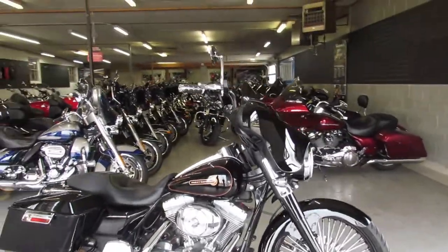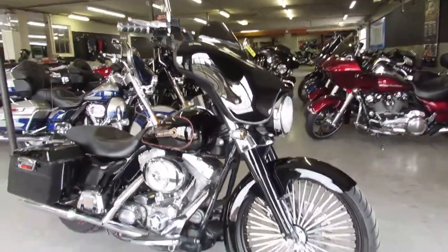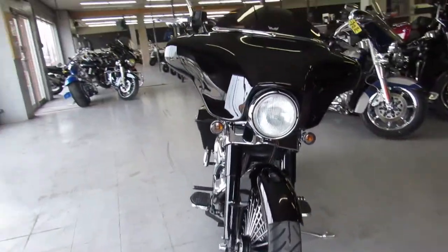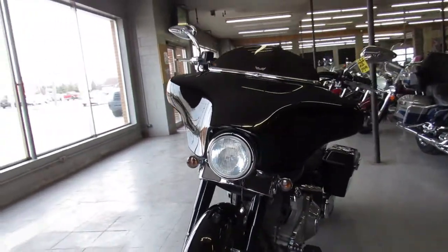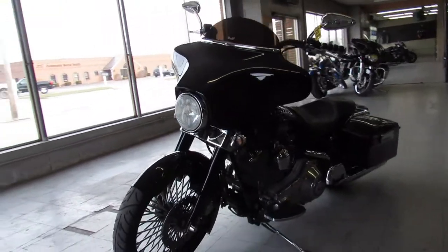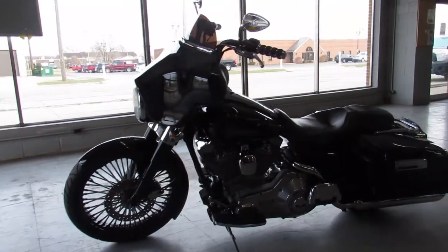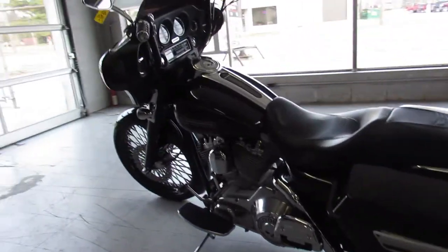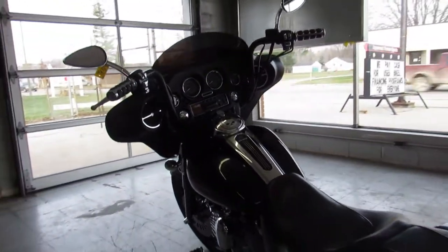Hey guys, ApprovalPowerSports.com here doing some videos on some Harleys we just got in. This is a 1999 bagger we got for sale. It's got the 21 inch fat spoke front wheel. Only 29,216 miles on this electric glide. Custom fender over the 21 inch fat spoke wheel, blacked out front end, mini ape hangers — good looking bike all the way around.